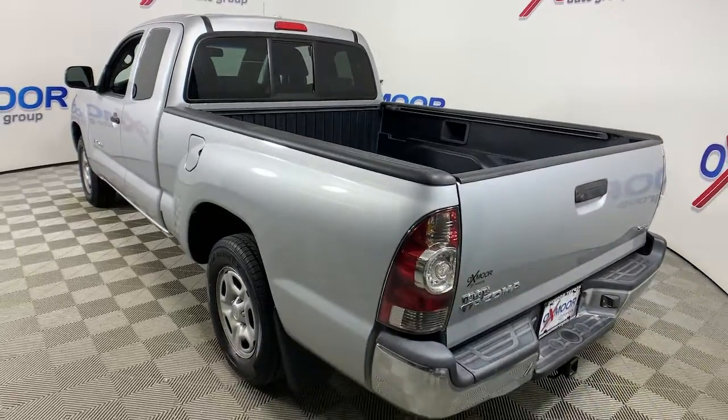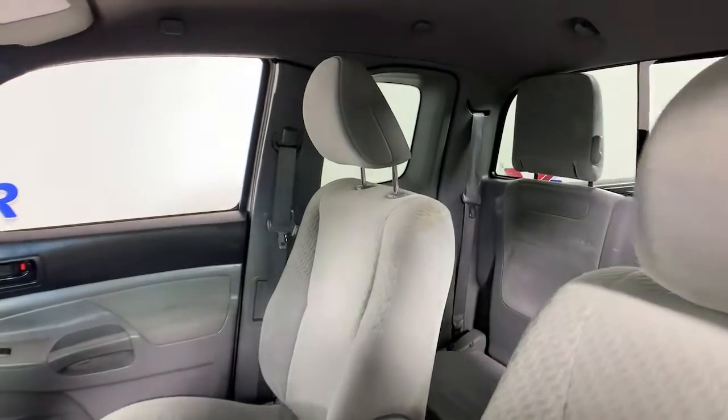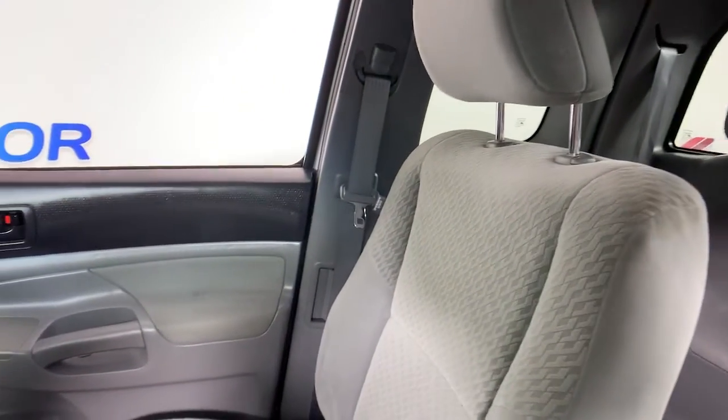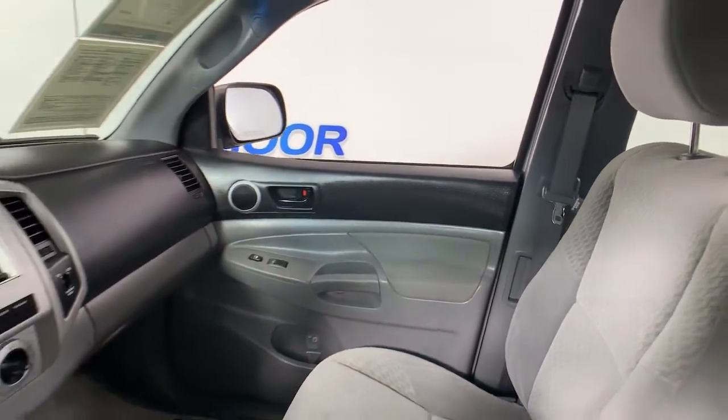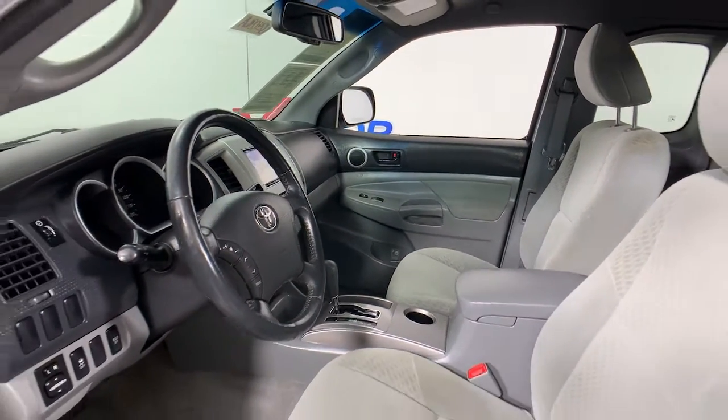You'll be comfortable, connected, and focused on the road or trail ahead in this capable Tacoma. Driver assistance technology including a backup camera comes standard, as does a composite bed, deck rail system, and no shortage of can-do attitude.